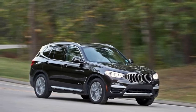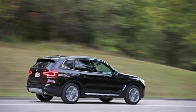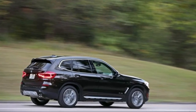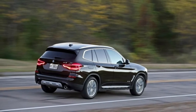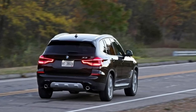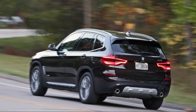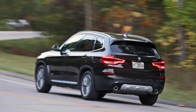The cavernous cargo hold — up to 62.7 cubic feet if you fold down the reclining 40-20-40 split rear seat — is just 1.3 cubic feet more accommodating than the 3-series sports wagon, making its hundreds of extra pounds difficult to justify. Plus, the 3-series is equipped with standard all-wheel drive, though it costs $2,000 more than the X3, which does add value to the SAV.